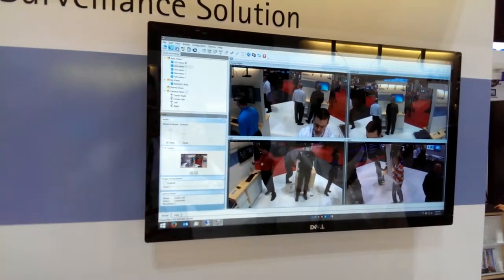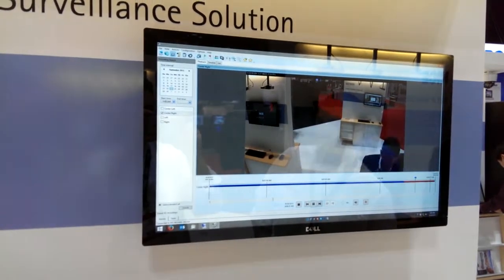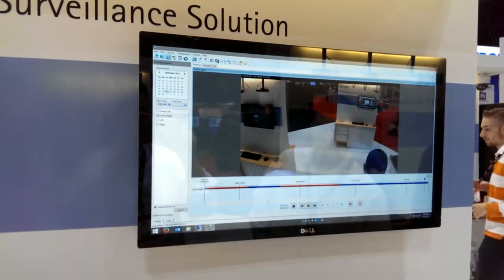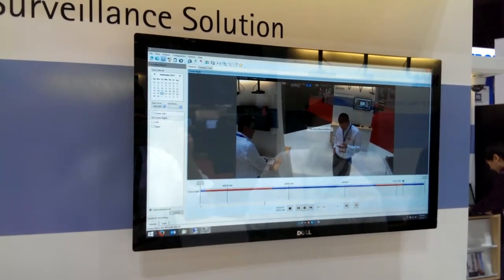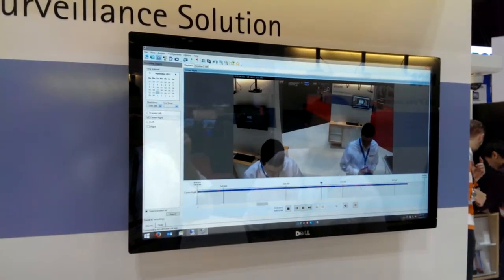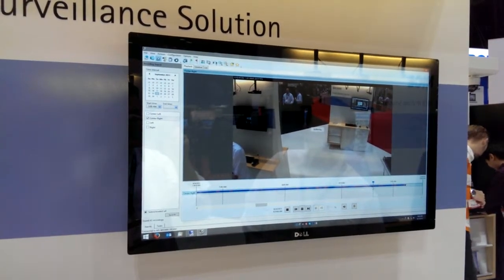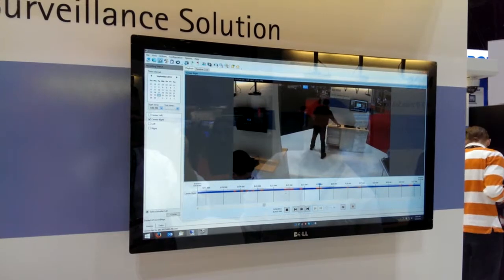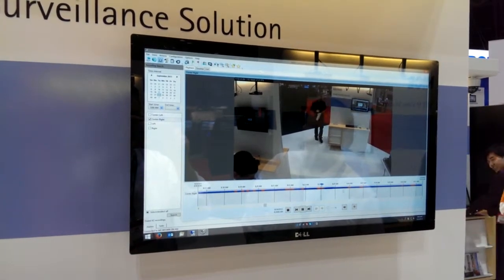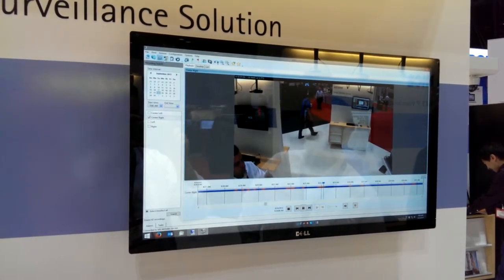We can go to the recordings tab — we are recording 24 hours a day. We were doing 16x playback speed from when we first came in, but I can slow that down and see real time. You can zoom in and see the motion events just by clicking right into the tab and zooming in. This is before the show started today, but we're getting full 30 frames per second recording on all four cameras all the time.